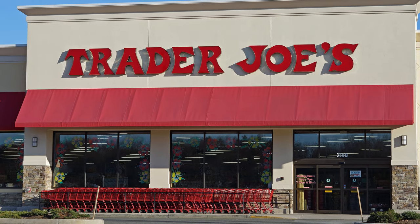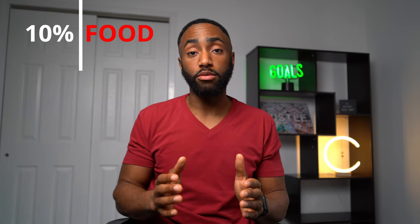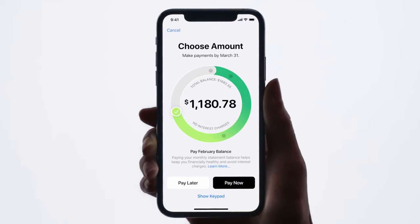Use it to get 3% back at Uber, Uber Eats, and ExxonMobil. If you shop at grocery stores that accept Apple Pay like Whole Foods, Trader Joe's, and Target, you'll be getting 2% back — and the average person spends about 10% of their budget on food. This card is also great for anyone trying to build credit, since it accepts fair credit score applicants. The more lines of credit you have and the more on-time monthly payments you make, the faster your credit score will rise.